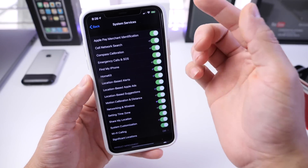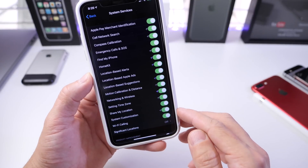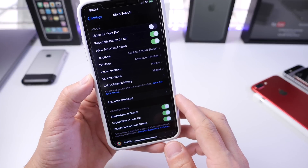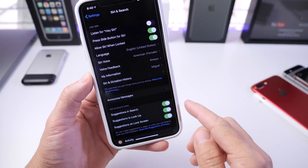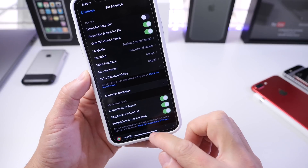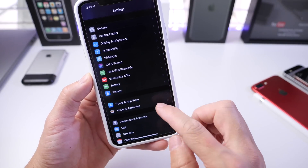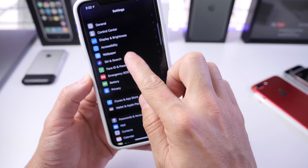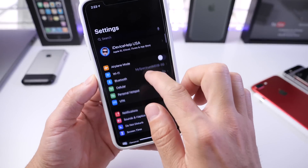Under System Services, the Wi-Fi Calling toggle has been relocated with the latest beta 1 and beta 2. Under Siri & Search, we have Announce Messages with Siri. Apple continues to move this setting for AirPods Pro users — it can be found under Siri & Search, and also under Notifications in the second beta.